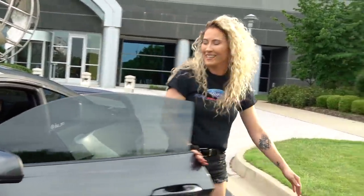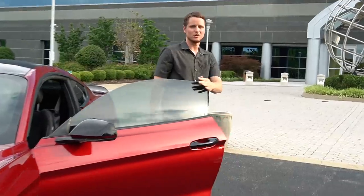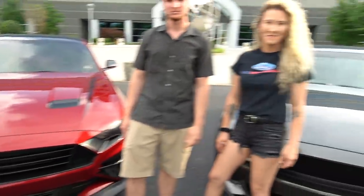Hey guys, what's up! I'm Elise and this is my 2017 S550 EcoBoost. What's going on guys, my name is Taylor and this is my 2018 EcoBoost S550. How's everything been going? Great, continuing the builds — nice, very nice.